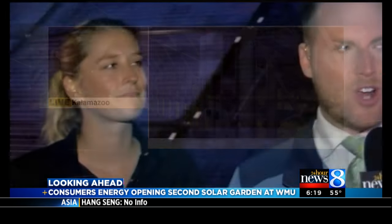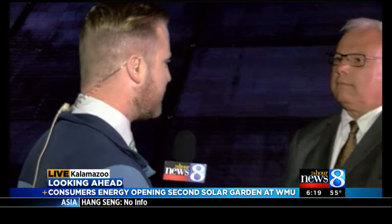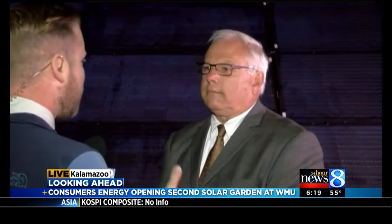We're also joined right now by Peter Strasdus, Associate Vice President here at Western Michigan University. It's awesome that this is right on your campus with your engineering students. Tell us what kind of educational opportunities this is going to be for WMU students. Well, first of all, this creates an opportunity for us to meet our goals of being a more sustainable campus. We're very pleased to actually lower our carbon footprint and be more engaged with sustainable energy such as solar.